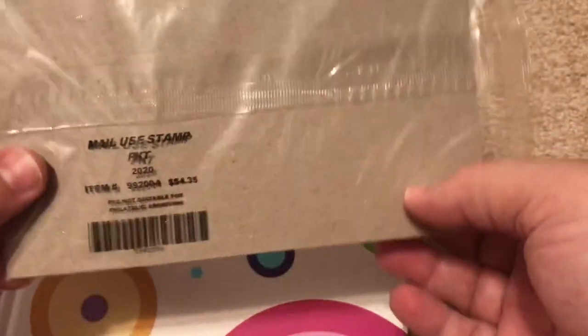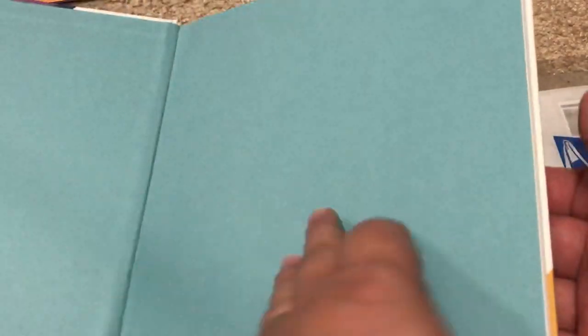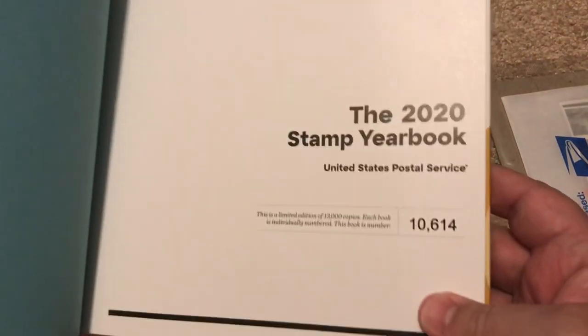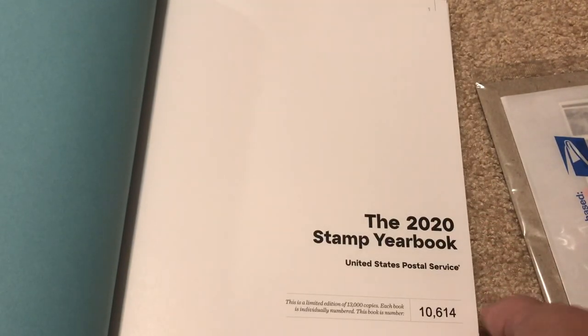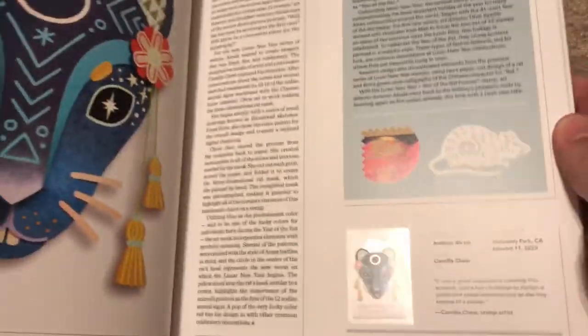Let's just flip through it real quick. As you can see, it's a limited number book — this is number ten thousand six hundred fourteen. They only make thirteen thousand copies total. And we've got the lunar new year stamps.